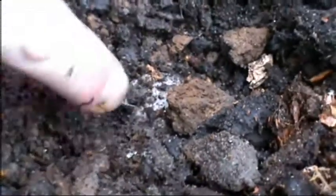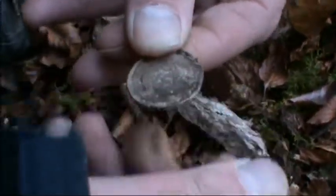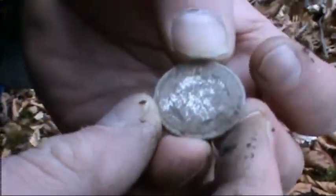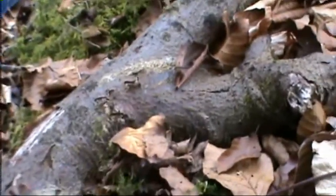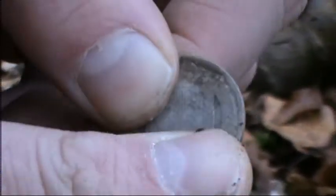Have a coin everyone — ran quite high on the detector. Appears to be a bit of silver. Let's find out together. Yeah, silver alright. There's Victoria on the back there, I think. So this is going to be a shilling then. Yeah, that's Victoria there on the back. I'll give it a bit of a clean up. Cracking stuff.